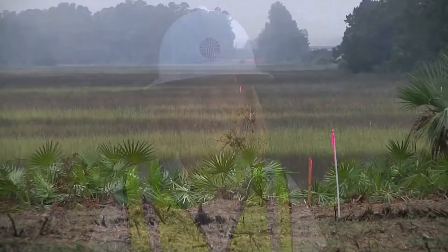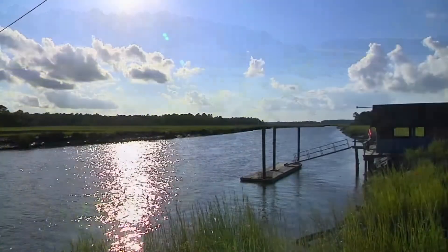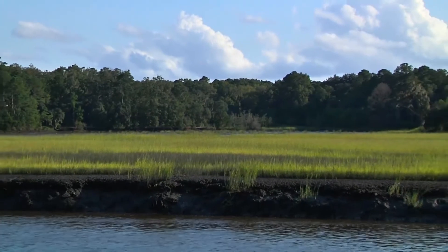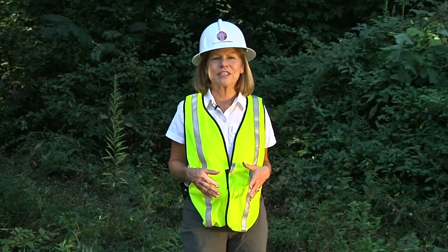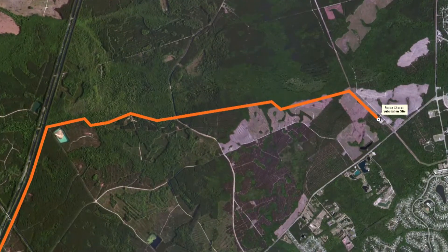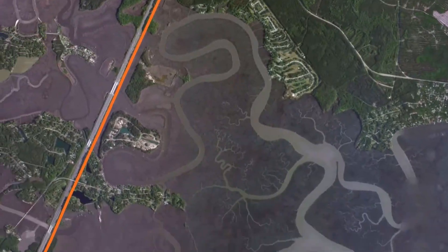In 2013, Georgia Transmission Corporation was faced with the challenge of building a 115 KV transmission line through a salt marsh located in coastal Georgia, south of Savannah, in Bryan and Liberty Counties. The project was needed to improve reliability for the existing transmission system in Coastal Electric Cooperative's service area. The project connected two radial transmission systems, one in Bryan County and one in Liberty County, by going across four miles of salt marsh.